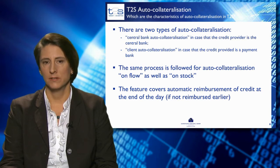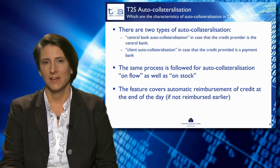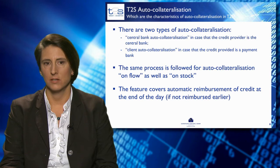The same features and process apply to auto-collateralisation on flow and on stock. Auto-collateralisation on flow is when the very same securities being bought are also used as collateral for the transaction, if they are eligible. Auto-collateralisation on stock is when the securities needed for the transaction are already being held by the buyer.